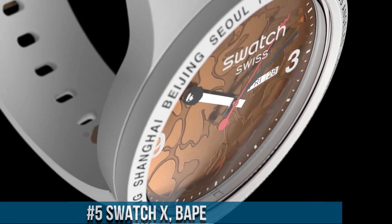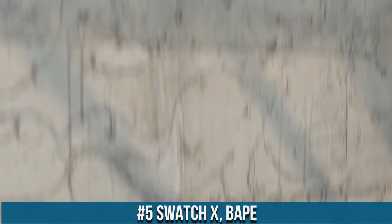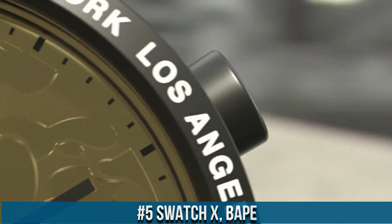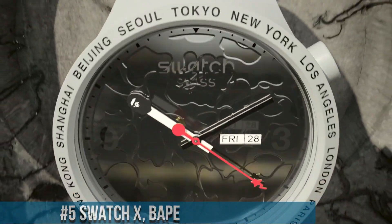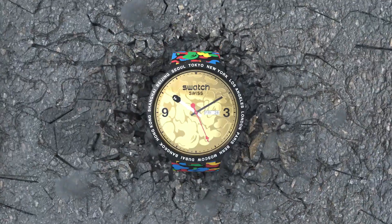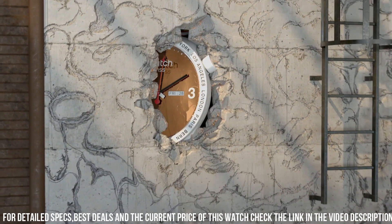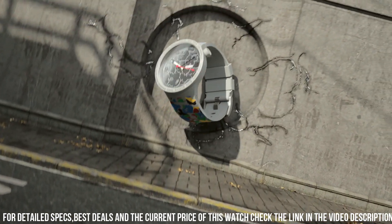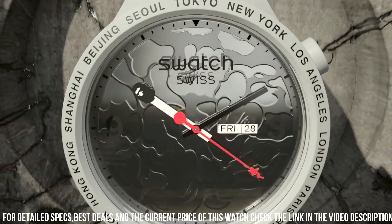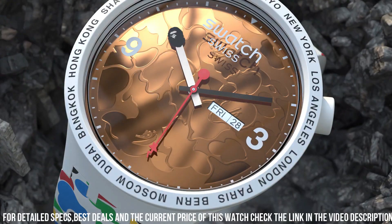Number 5: Swatch X Bait. Two iconic brands bringing streetwear aesthetics to horology. These watches showcase a 34mm case adorned with Bait's signature camouflage patterns, reflecting urban style and bold design. The dials feature bold Bait branding and Swatch's reliable quartz movement for accurate timekeeping. Water resistance up to 30 meters ensures durability and functionality. The collection offers a range of color variations capturing Bait's distinctive streetwear vibe. The silicone straps enhance comfort and wearability.